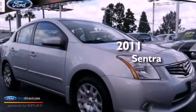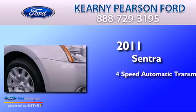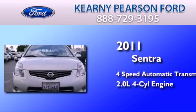This is a 2011 Nissan Sentra. This four-door sedan has a four-speed automatic transmission and an inline four-cylinder engine.